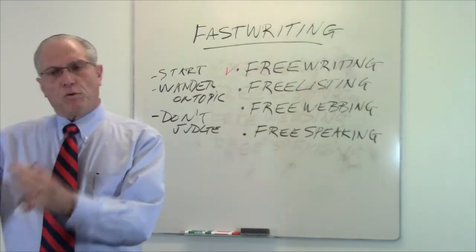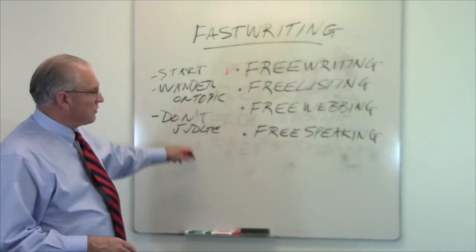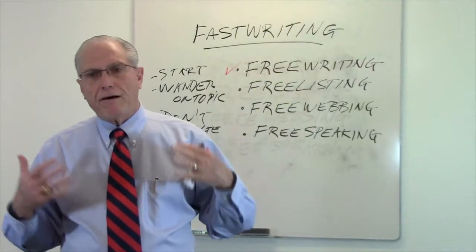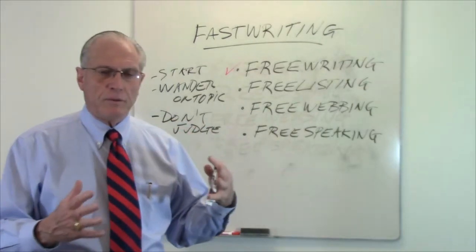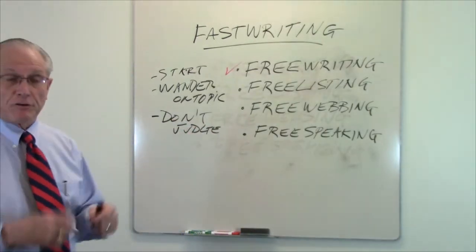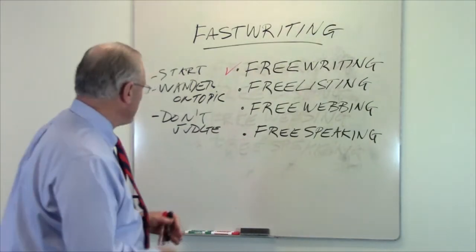Don't stop for errors, just move through it the first time. In some places it's called the crappy first draft. It doesn't really matter how bad it is, it just matters that you get it out on paper. You'll find that once you get it out on paper, you can actually start to manipulate the writing, but only until you get it on paper can you actually begin to make those adjustments and manipulations.